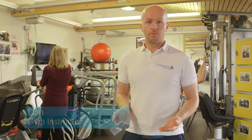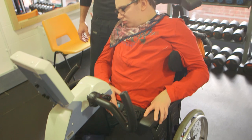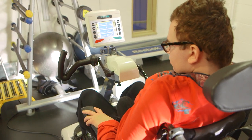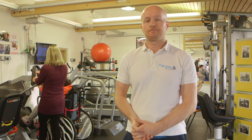We'll then carry out the physio assessment where we're looking at range of movements, strength of the individual, combined with what they're looking to try and achieve in the gym, and we'll look to put together a programme for the individual to use each time they come in.